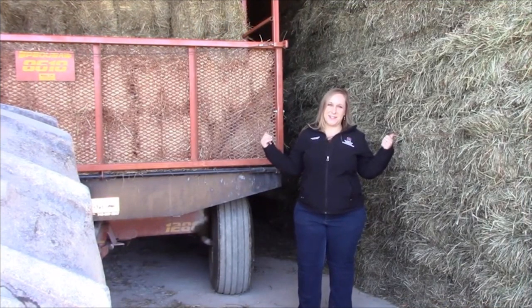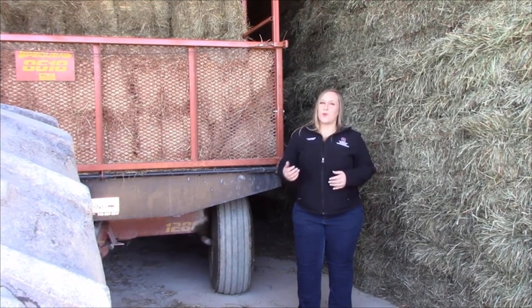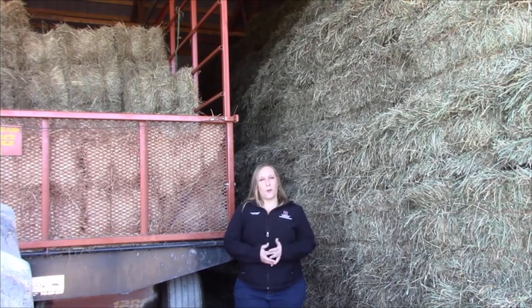When you put hay into storage, make a mental note and also an actual written note of what hay you have stored where, because you can have significant differences in quality as well as quantity between different cuttings. In this barn, we have both bales from first and second cuttings stored. Often you'll see better quality in second cutting hay because you can get a more timely harvest with the weather conditions, but that's not always the case. Ideally, you'd want to take a forage sample from each cutting and keep that on file for when it comes time to feed in the winter.